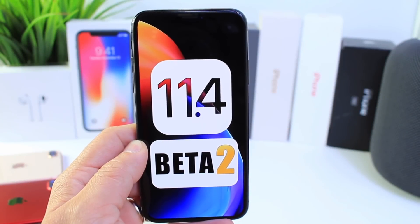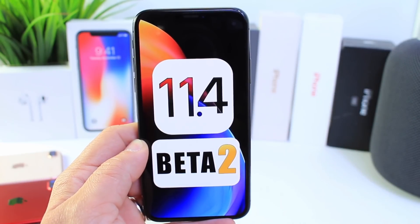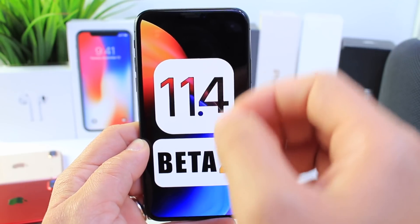Hey guys, in today's video we're talking about iOS 11.4 beta 2 — what are some of the new features we can expect with the software, when we can expect Apple to release the second beta, and also a few wishlist items and bugs I think Apple should fix.